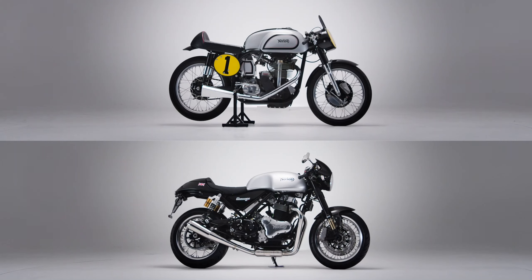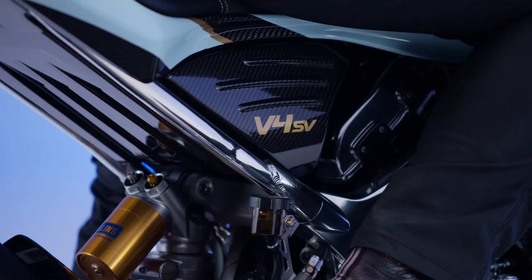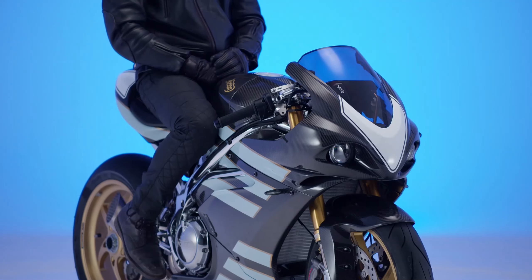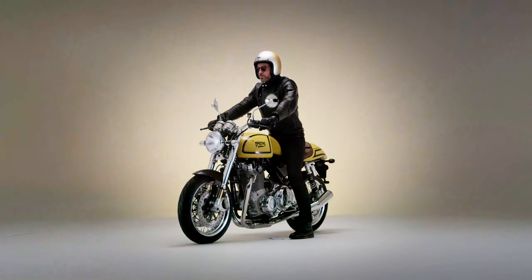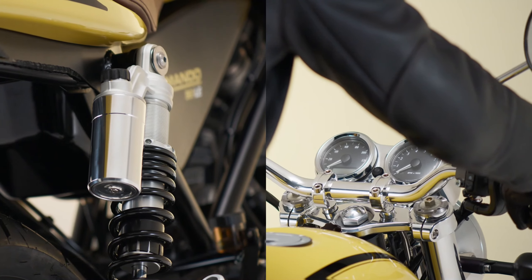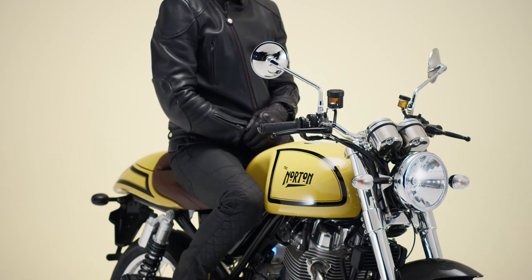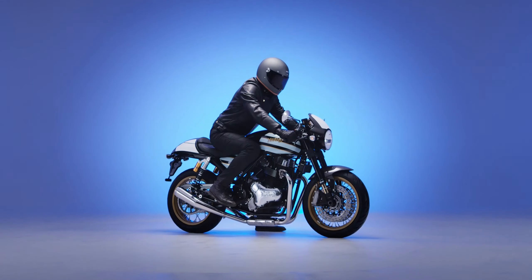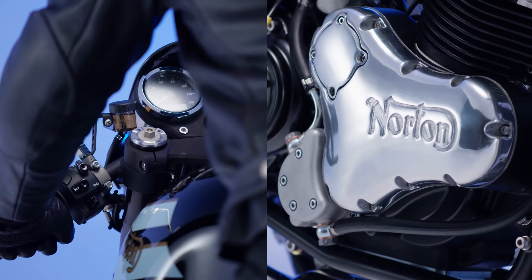Norton Commando 961 Elite Manks. If you're interested in motorcycle road racing, this is probably the historic model you've heard most about. Produced from 1937 to 1962, it was a serious contender in the Isle of Man TT, winning a total of 13 of the coveted races. The 125th Anniversary bike echoes the silver and black color scheme of the original.